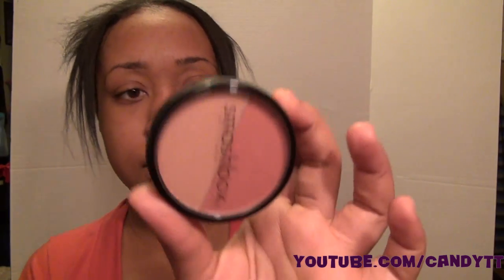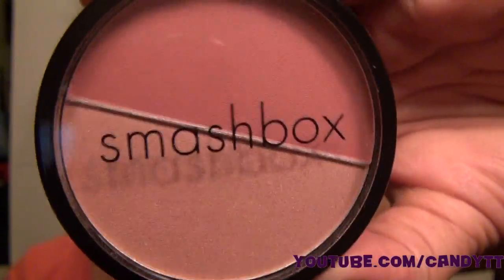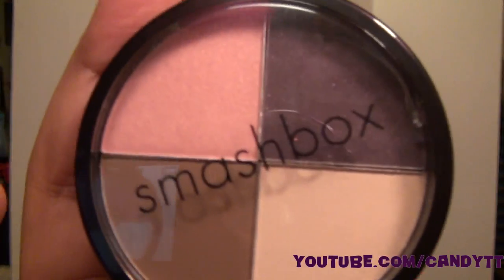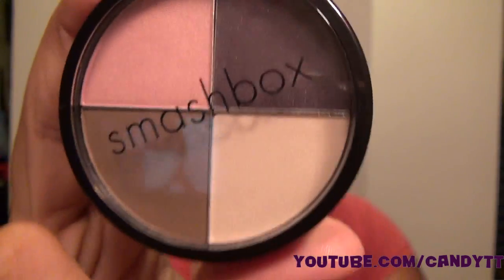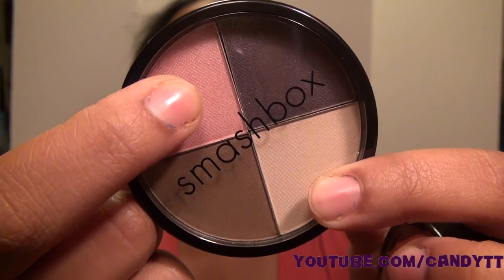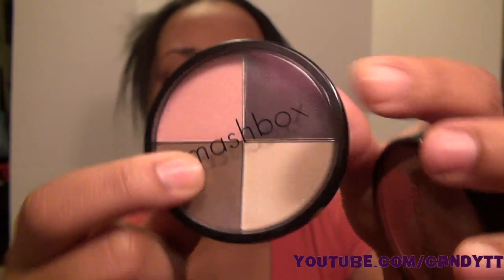The other two things I got were this duo blush in Passion and Shimmer, and also this eyeshadow quad. I believe this is Vanilla, this is Golden Pink, this is Sable, and this is Deep Anthris.